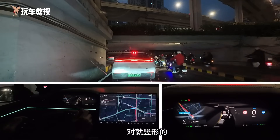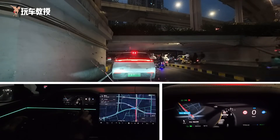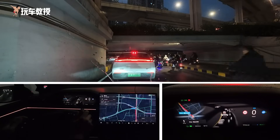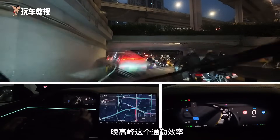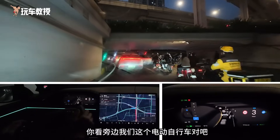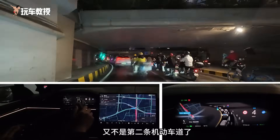It doesn't understand tree-shaped or bar-shaped signals. Everyone, get a feel for this — Guangzhou rush hour commuting. Look at all the e-bikes next to us. They're not even in the second lane anymore; they're in the third lane with us. We've already moved to the third lane, not the second lane.